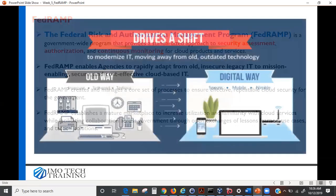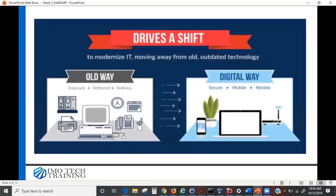The old way of doing things had everything in-house — servers, printers, computers. Now all those servers are moved to the cloud and you only need your laptop or tablet with internet access to get your data. This is the digital way, and it's cost-effective.